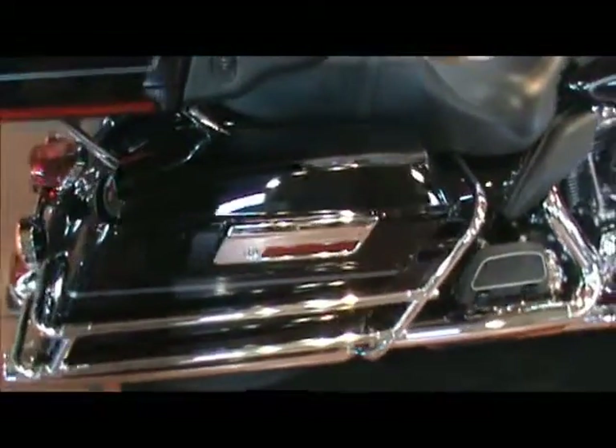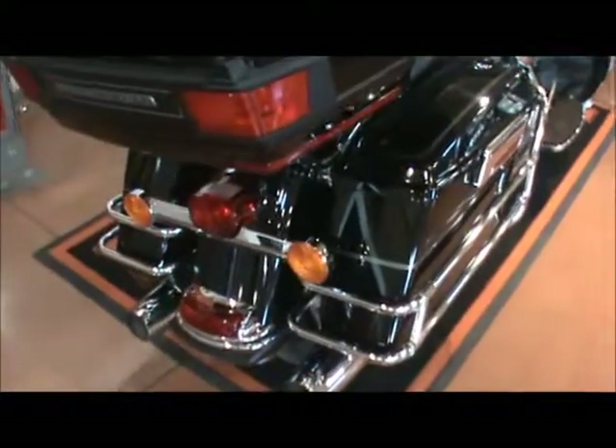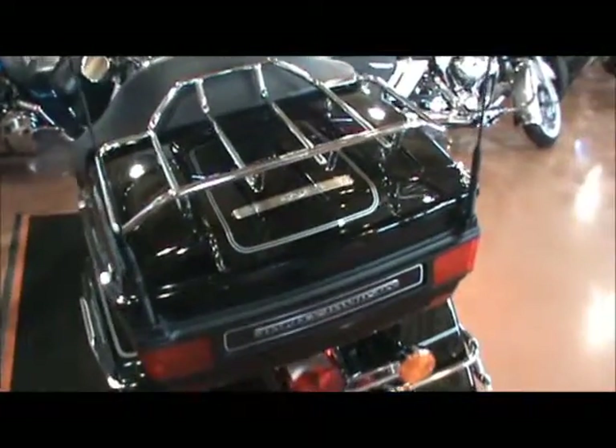Matching hard locking saddlebags with a chrome guard around them, a tour pack, and this bike does have the luggage rack installed on it.